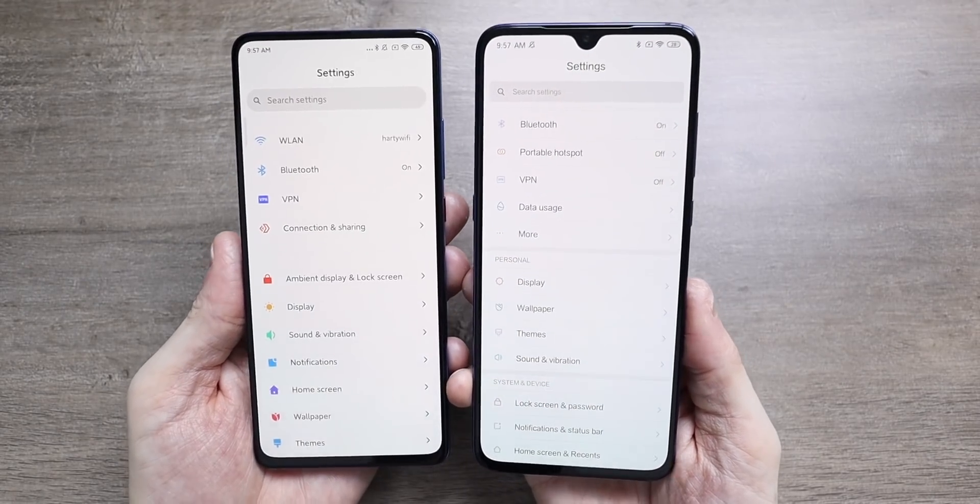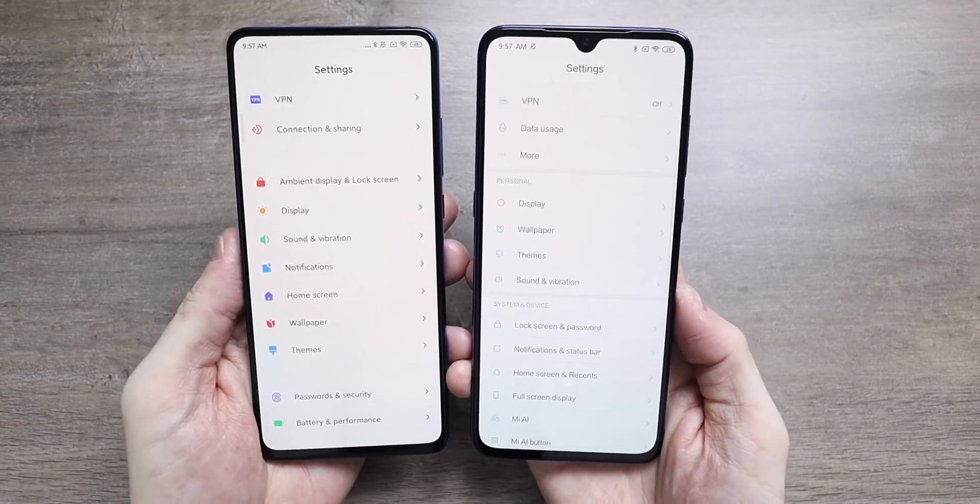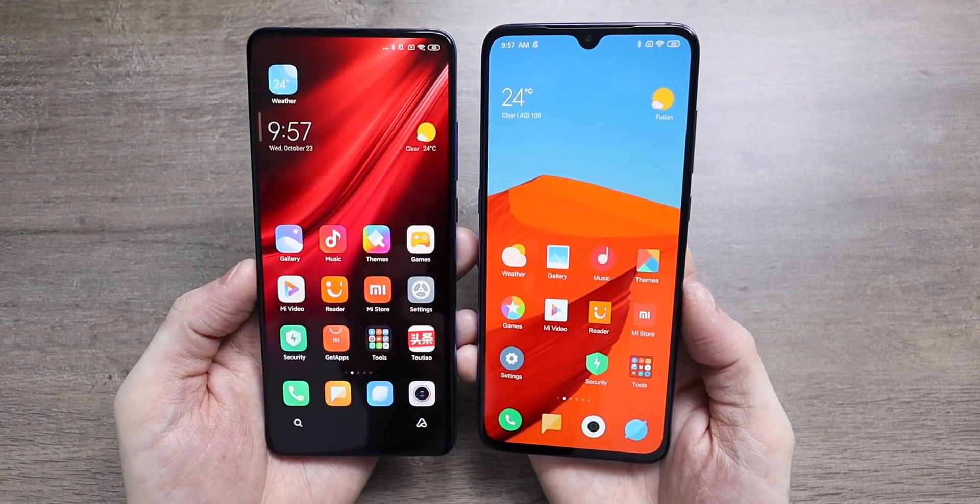Everything has changed — the icons have changed, the fonts have changed, the setting pages have changed. The design overall looks a bit more modern, a bit more sleek.